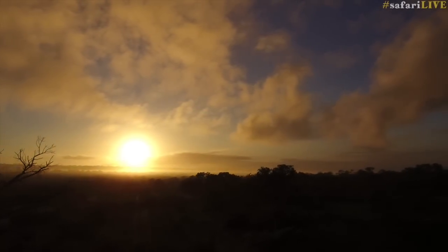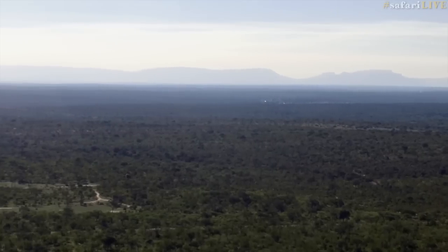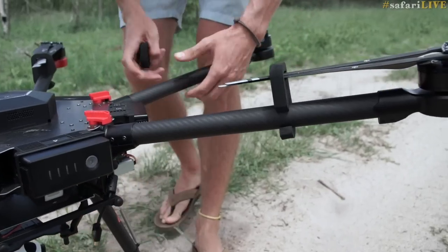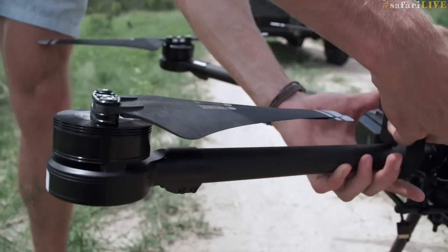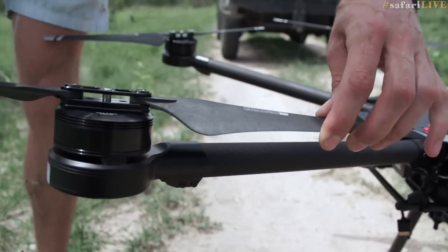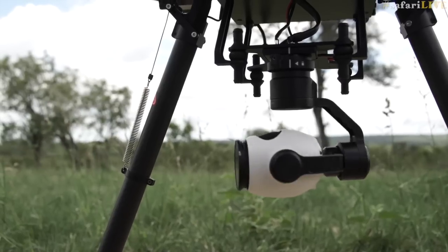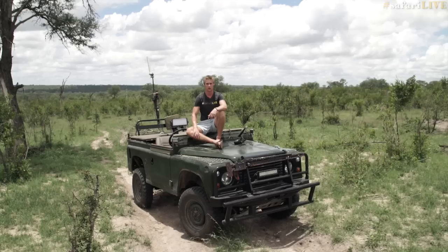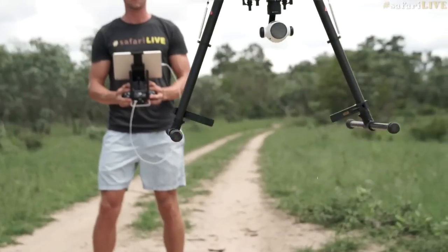The drone is a hugely fun piece of technology that we're using to show our viewers a new perspective of the wilderness that we explore together. I'm Connor Teegs and I'm the drone pilot for Safari Live. My role as drone pilot is to give a different perspective of the landscape and animals.